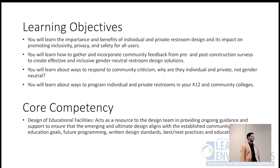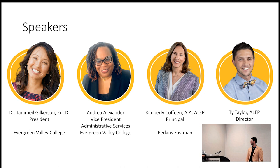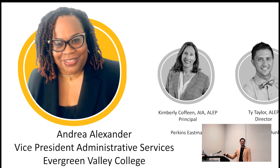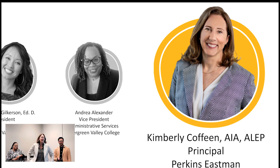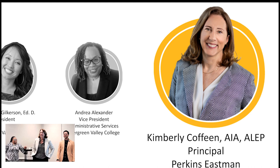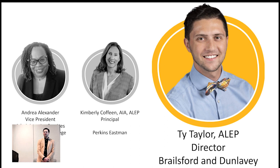We're all going to introduce ourselves. I'm Andrea Alexander, Vice President of Administrative Services at Evergreen Valley College. My name is Kim Coffee, and I'm an architect at Perkins Eastman. I'm Ty Taylor with Brosford and Dunwavey, an accredited learning environment planner. I sit on the commission with Kim and am a past two-time president for the Southwest Region of AFRLEE.